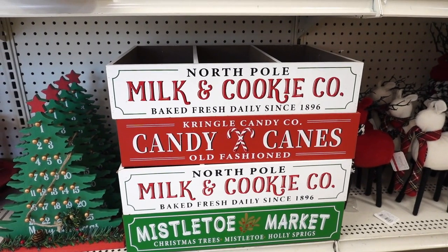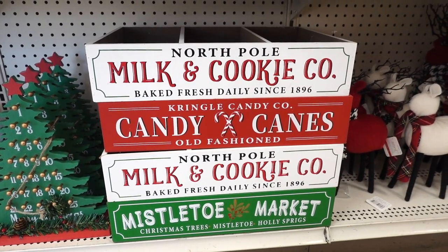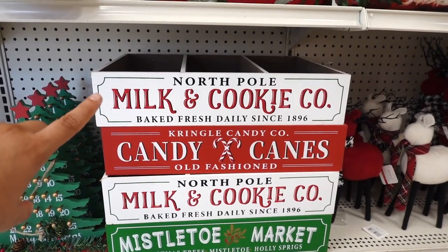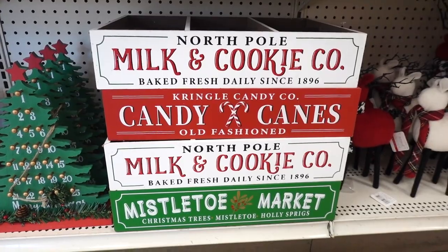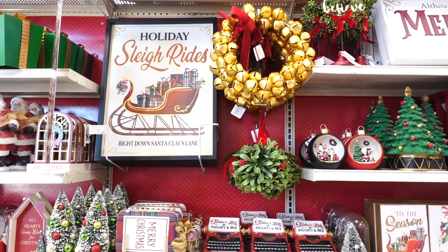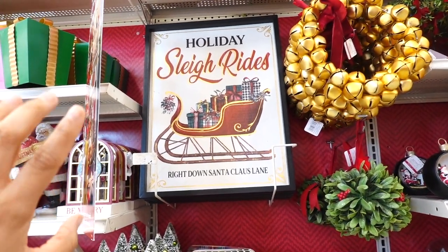They remind me of those boxes that they sell at the Target Dollar Spot. These are actually really big and I like the top one — this one says milk and cookie. I like this bright red one too, it says candy canes. The bottom one is so adorable — Mistletoe Market. Look how gorgeous this huge sign is, this one's $34.99.